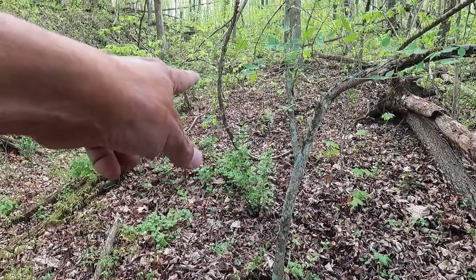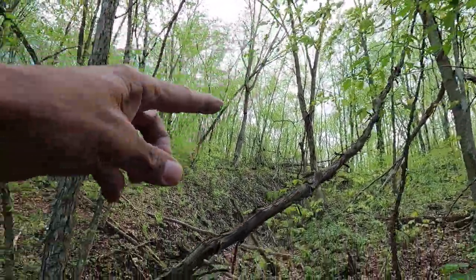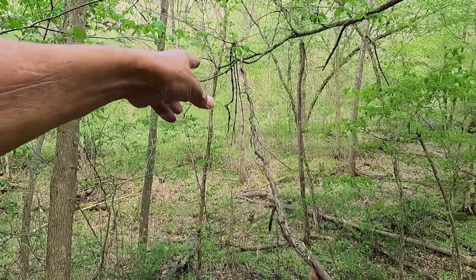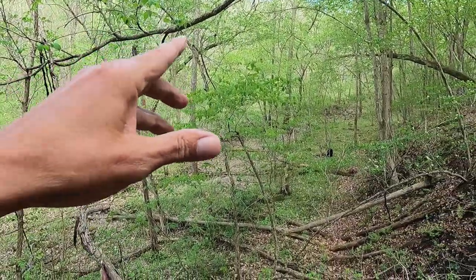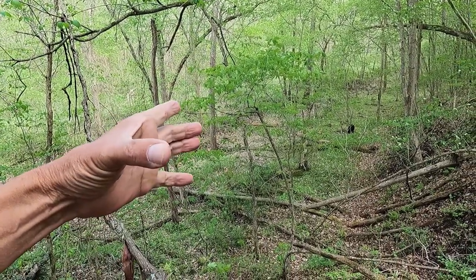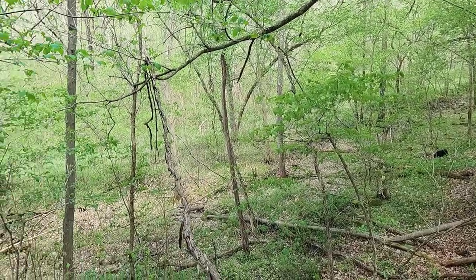Got a grapevine coming out of the ground right there — it goes up around that branch and then down here and around that branch. There are a couple down this way that are, I don't know, the size of a smaller tree. They are just huge.